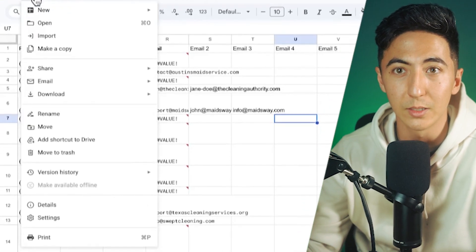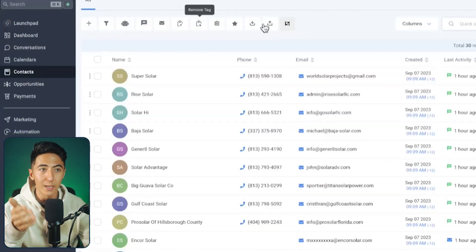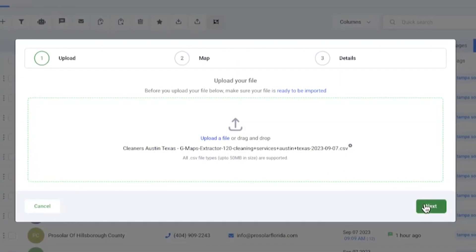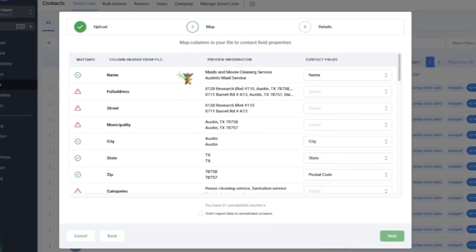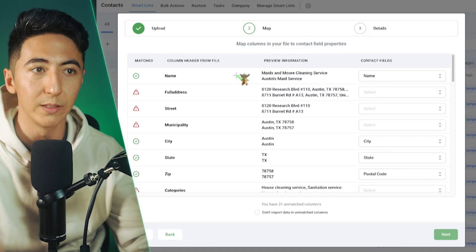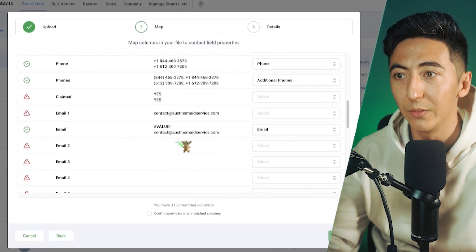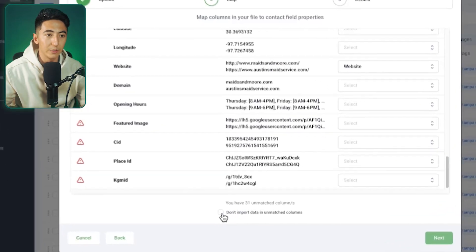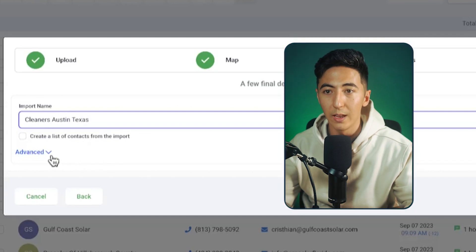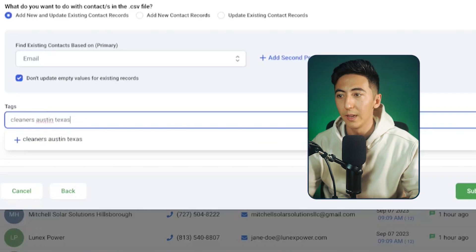Name your file — I call mine Cleaners Austin Texas — go to File, Download, and click CSV comma-separated values. Once you've created your High Level account, click on the Contacts tab and go to Import Contacts. Click Upload File and upload the CSV. When you click Next, it takes you to the mapping field — this is why we needed to clean our data. Map over all the correct information: company name, city, state, postcode, phone number, email, and website. Then click the Advanced button, add a tag — Cleaners Austin Texas — and click Submit.